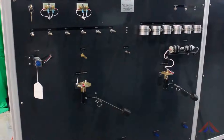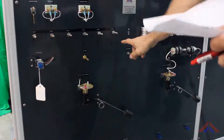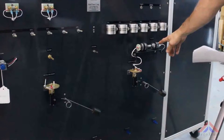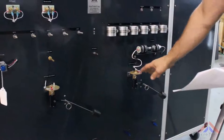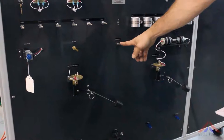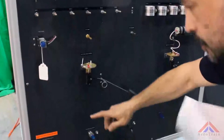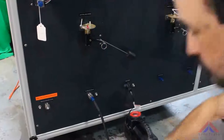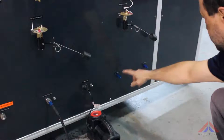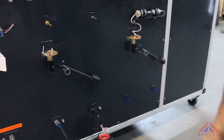Engine sensors are installed for a 6-cylinder engine: 6 CHTs, 6 EGTs, RPM sensor, left and right fuel quantity sensor, outside air temperature sensor, fuel flow sensor, manifold pressure sensor, and oil pressure sensor. There are also static and pitot test ports for a pitot static test set.